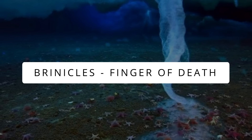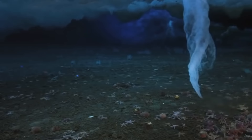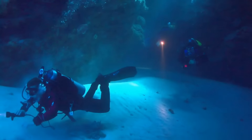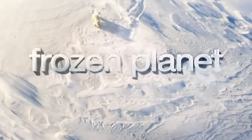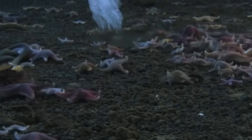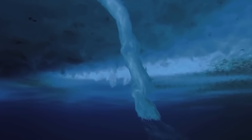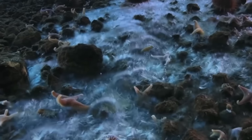Brinicles — Finger of Death. Though the concept of brinicles was first given in the 1960s, it was not until 2011 when they were first filmed by three deep-sea divers and experts from BBC Frozen Planet. Brinicles are a twisting column of super-cold ice, which drives itself down to the ocean floor and freezes everything to death that it touches.